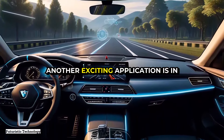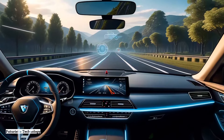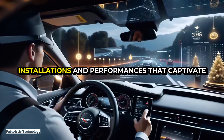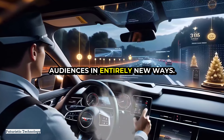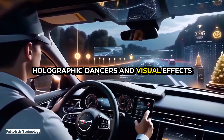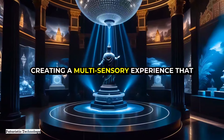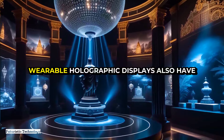Another exciting application is in the arts and entertainment industry. Artists and performers could use holographic displays to create immersive installations and performances that captivate audiences in entirely new ways. Imagine attending a concert where the stage is filled with holographic dancers and visual effects that interact with the music, creating a multi-sensory experience that goes beyond traditional performances.